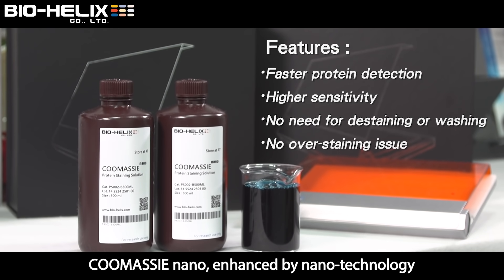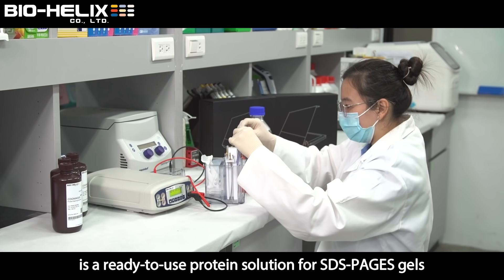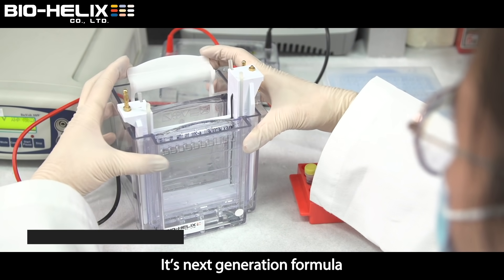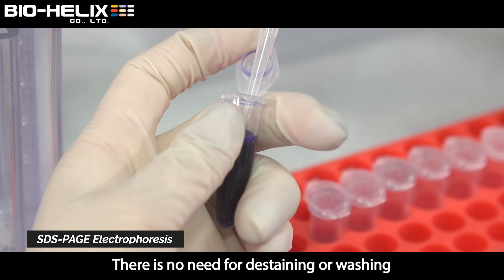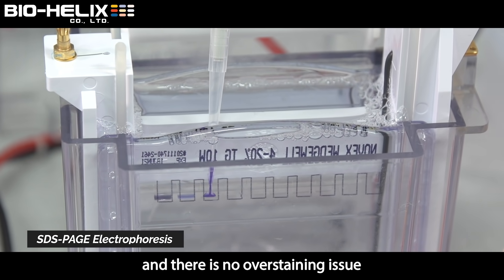Comasi Nano, enhanced by nanotechnology, is a ready-to-use protein solution for SDS-PAGE gels. Its next-generation formula offers faster protein detection and higher sensitivity. There is no need for destaining or washing, and there is no overstaining issue.